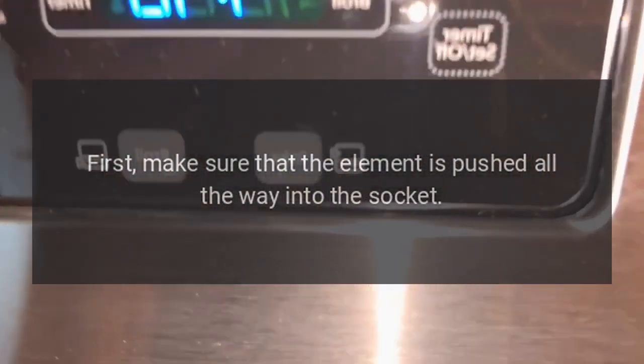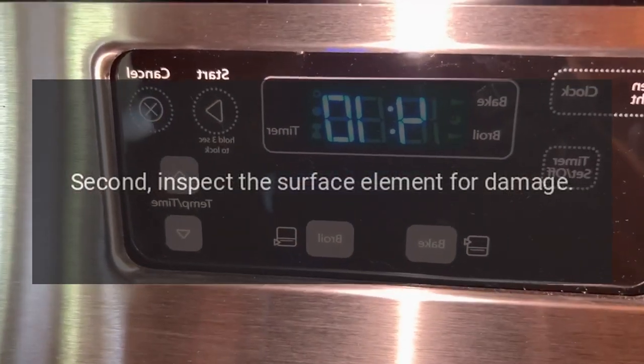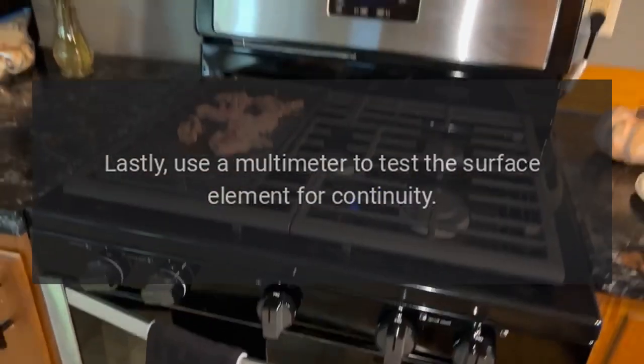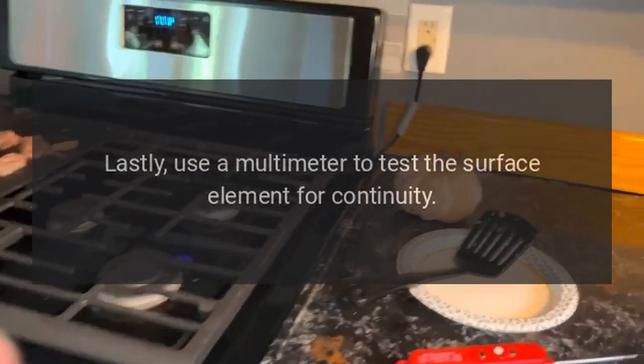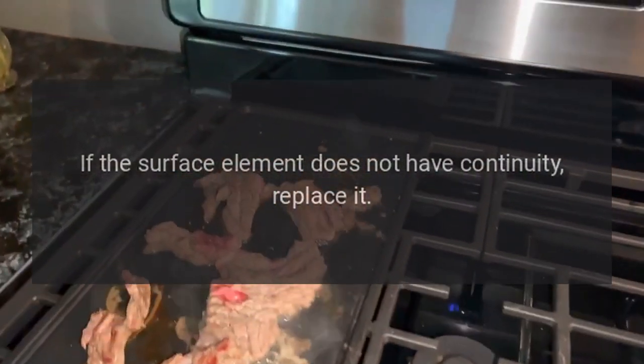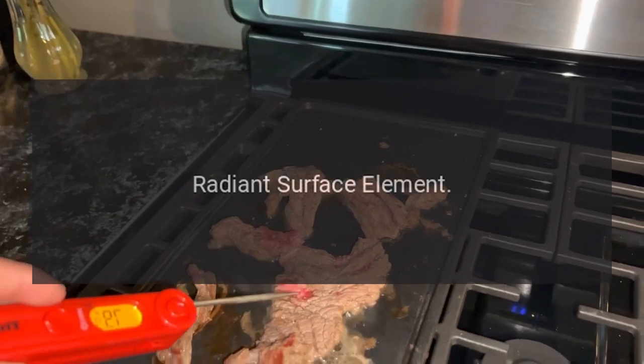Coil surface element: First, make sure that the element is pushed all the way into the socket. Second, inspect the surface element for damage — if the element appears to be damaged, replace it. Lastly, use a multimeter to test the surface element for continuity. If the surface element does not have continuity, replace it.